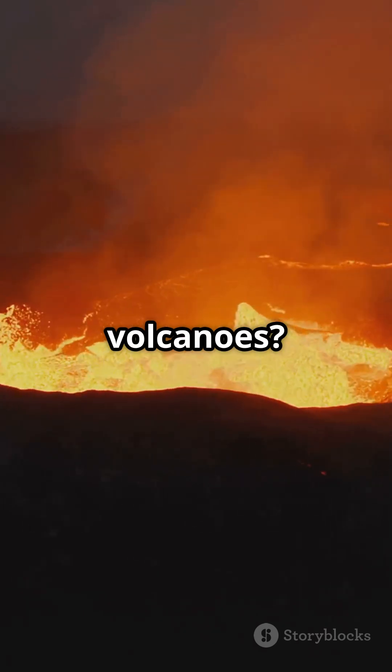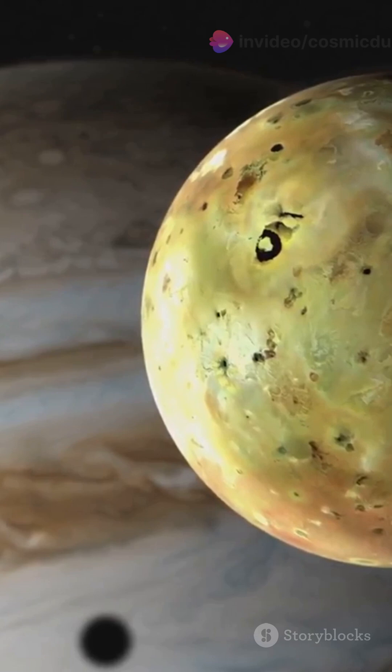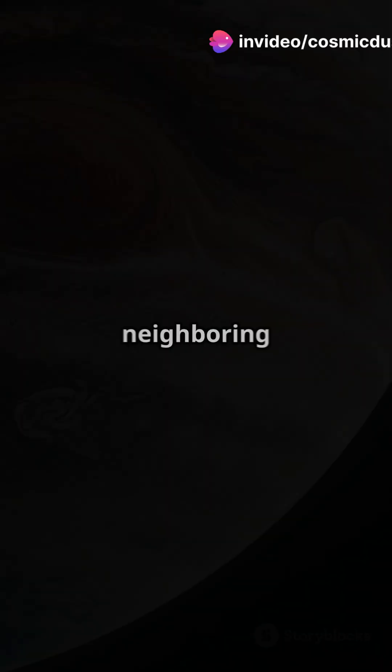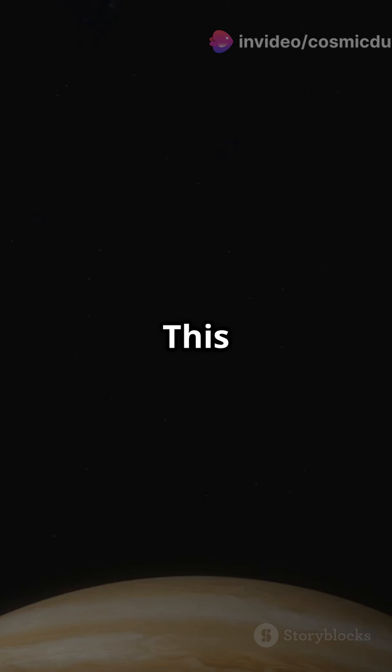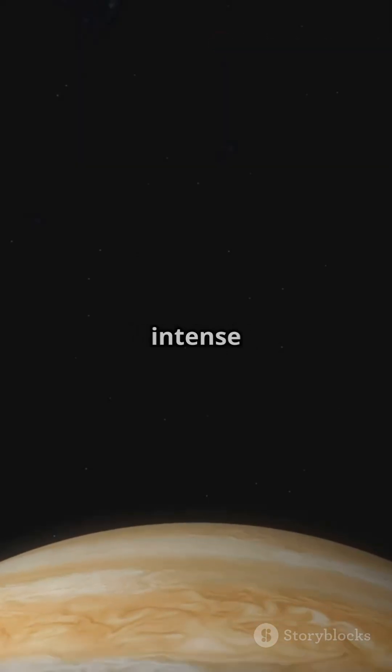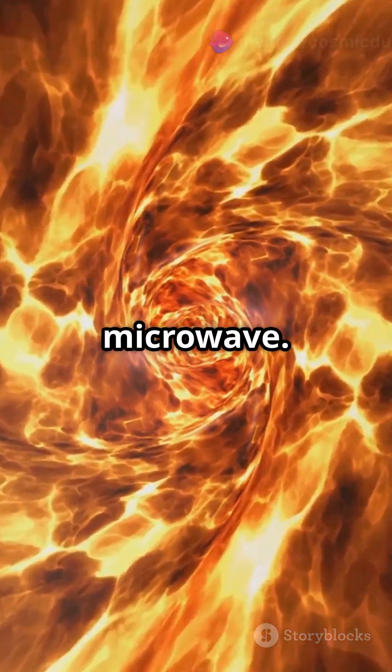Why so many volcanoes? Well, it boils down to a cosmic tug-of-war. Jupiter's immense gravity pulls on Io, and its neighboring moons add their own gravitational dance. This constant push and pull creates intense tidal forces inside Io, heating it up like a cosmic microwave.